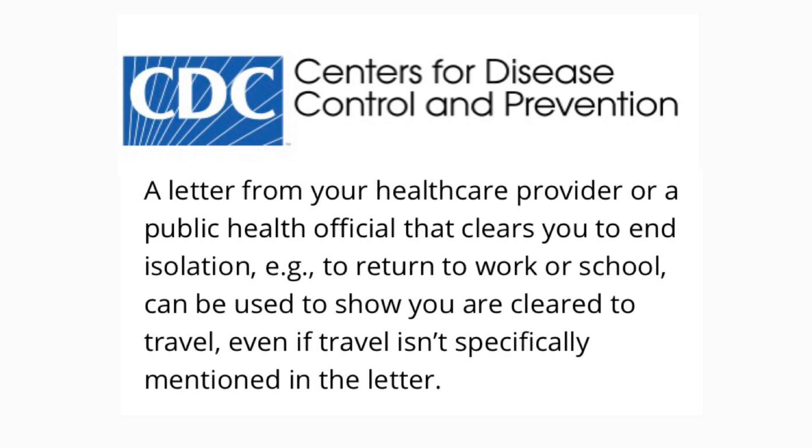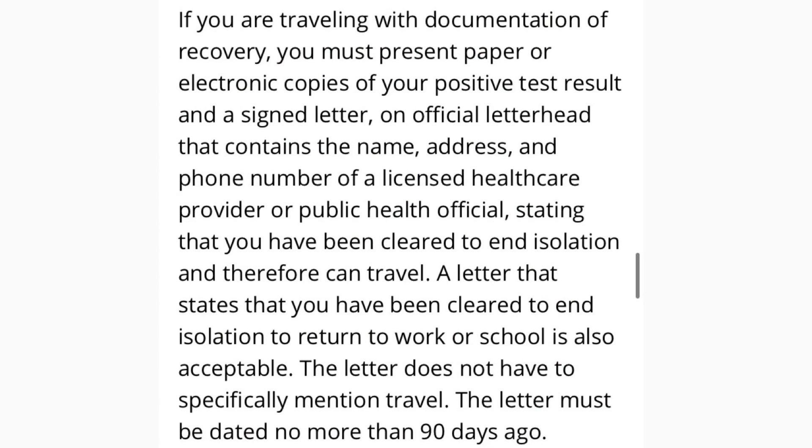A letter from your healthcare provider or public health official clearing you to end isolation — such as returning to work or school — can be used to show you are cleared to travel even if travel isn't specifically mentioned. If traveling with documentation of recovery, present paper or electronic copies of your positive test result and a signed letter on official letterhead containing the name, address, and phone number of a licensed healthcare provider or public health official stating you are cleared to end isolation. The letter must be dated no more than 90 days ago.